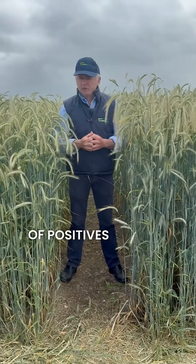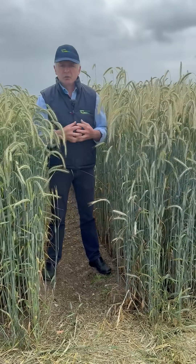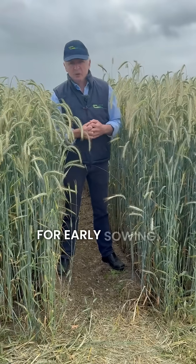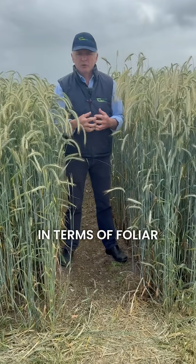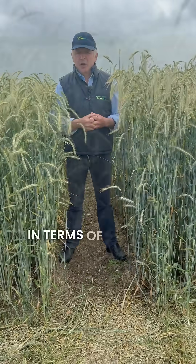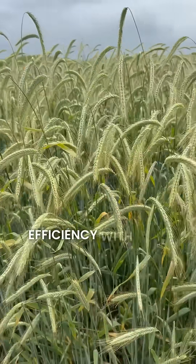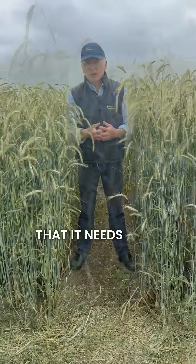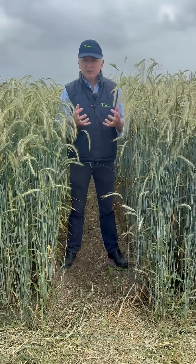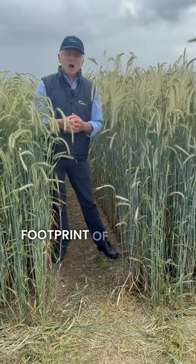Rye has a good number of positives in terms of its growth. It's got good disease resistance, good tolerance of take-all and BYDV, which makes it suitable for early sowing. It's a good package in terms of foliar disease resistance as well. It's also very good in terms of nitrogen use efficiency — we've compared it with winter wheat and found it needs a lot less nitrogen, which makes the crop cheaper to grow and also reduces its carbon footprint.